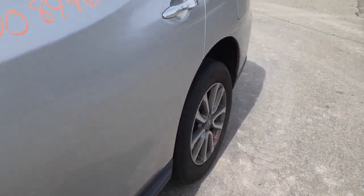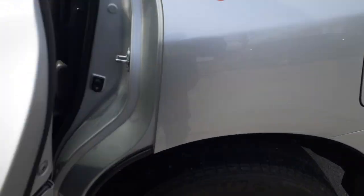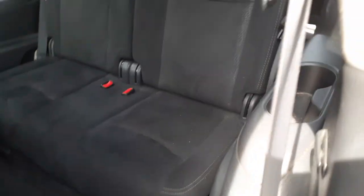Let's go with the back of the car first. Seats — black cloth, 60-40. Third row.